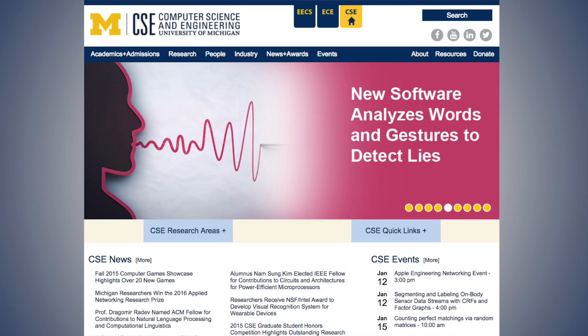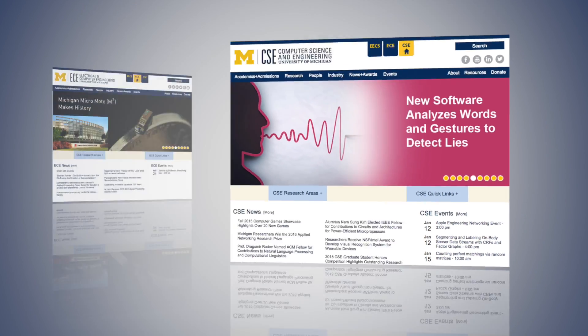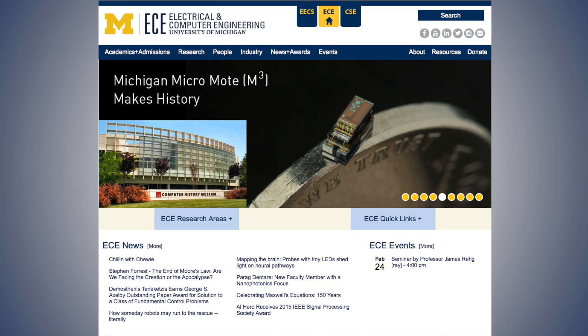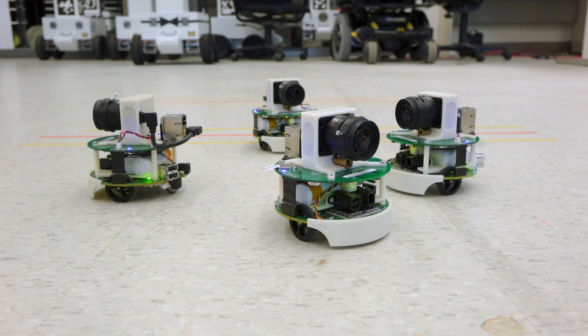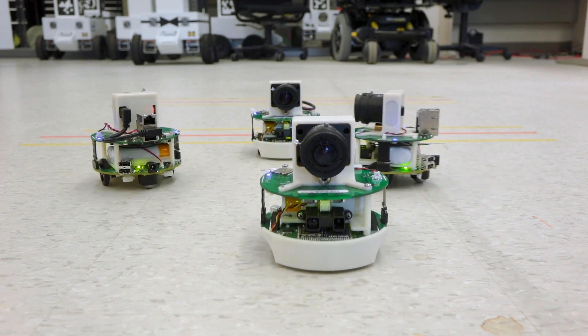Graduate school at Michigan really made a lot of sense. We have not just a world-class computer science department, but a world-class electrical engineering department, and they actually work really well together. You can build these huge, integrated projects — really neat ideas that I could count on maybe one hand the number of other institutions in the world where you can build something like this.